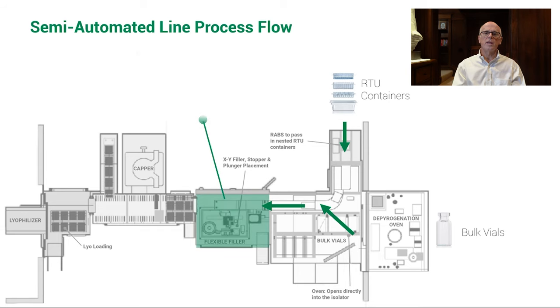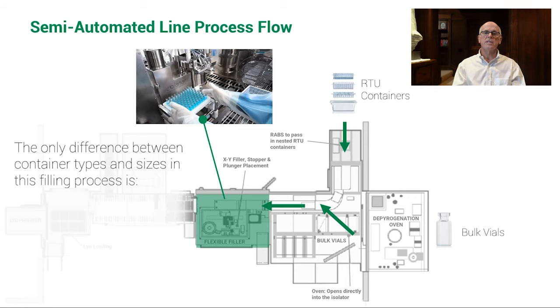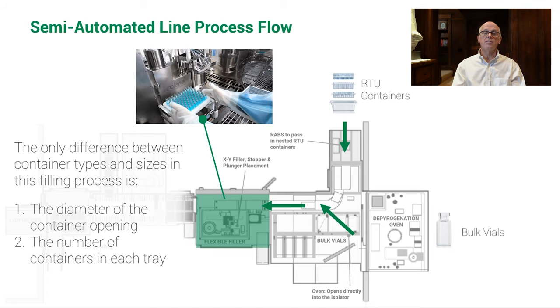RTU containers enter from a no-touch transfer RABS, whether vials, cartridges, or syringes, and bulk vials enter from a depyrogenation oven. From this point, they are all handled the same. Operators load the filler with a nest, and the nested containers are filled and stoppered automatically.